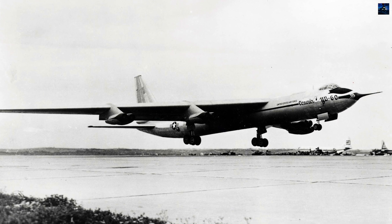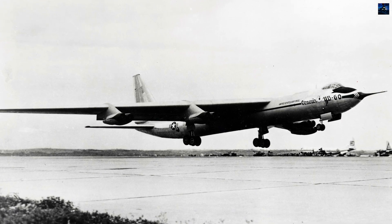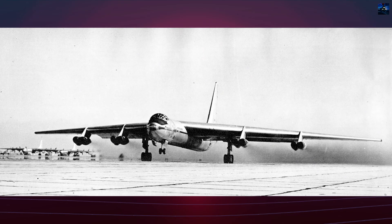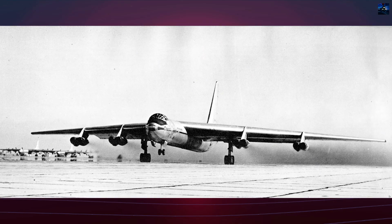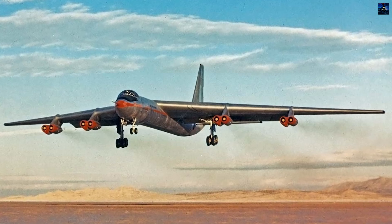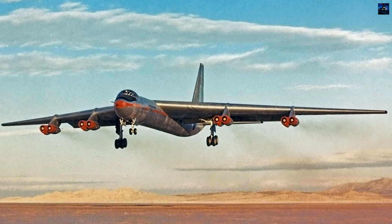Despite a larger bomb load of 72,000 pounds compared to the B-52's 43,000 pounds at the time, its performance fell short of expectations. Flight testing of the YB-60 continued until January 20, 1953, totaling 66 hours.